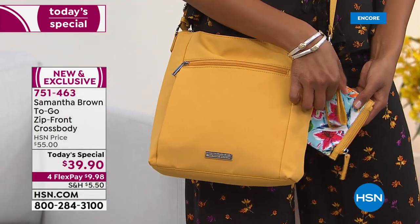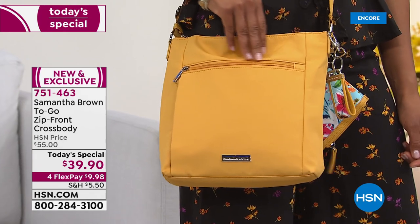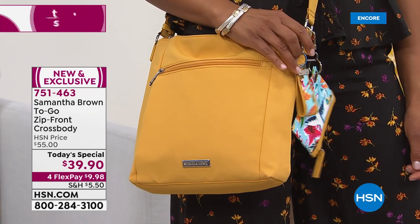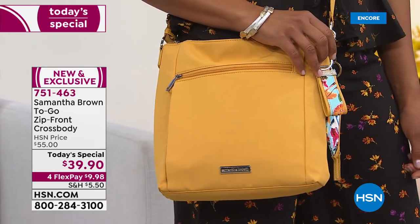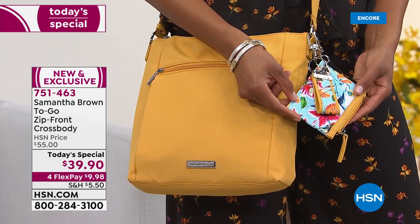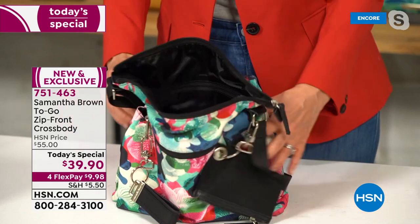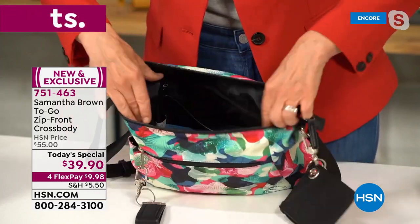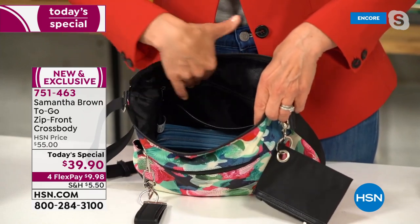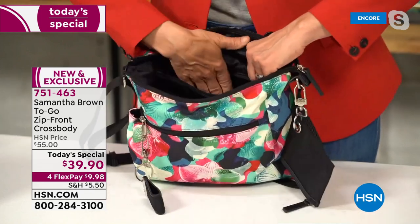Crossbody bags can be tiny with no room, or so large they're cumbersome — this one is just right. The yellow is really a marigold, a soft buttery yellow paired with the tropical garden, and it really stands out. Inside the bag there's so much space for what is ultimately a compact bag. A woman needs enough room to last her the whole day, with great organization built in.